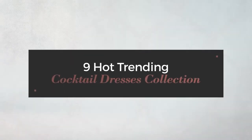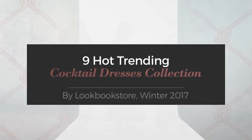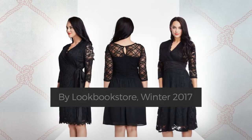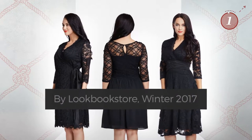9 Hot Trending Cocktail Dresses Collection by Lookbook Store, Winter 2017. At any time, click the circle and get the details about your favorite dress.